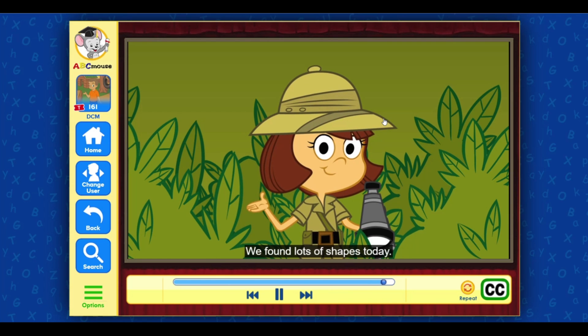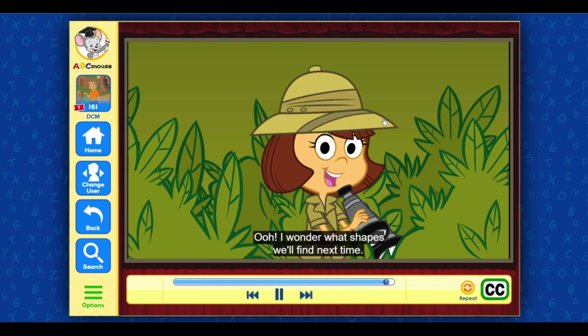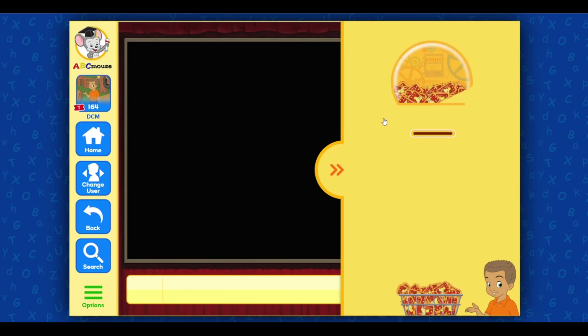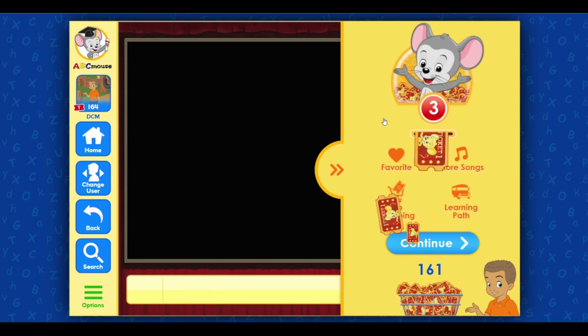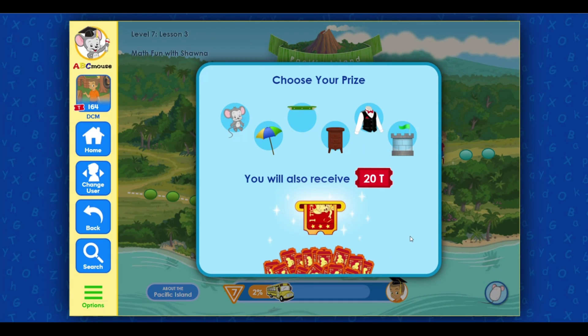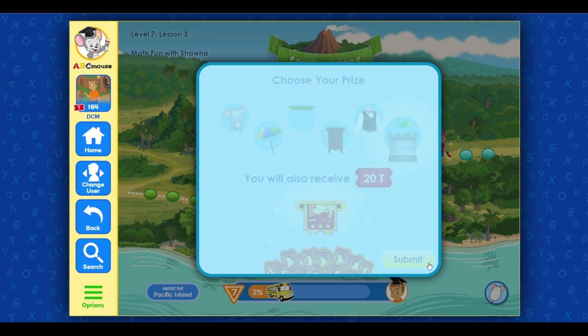We found lots of shapes today! I wonder what shapes we'll find next time. You found a prize! Click on an item below to choose your prize and collect your 20 bonus tickets. Congratulations!